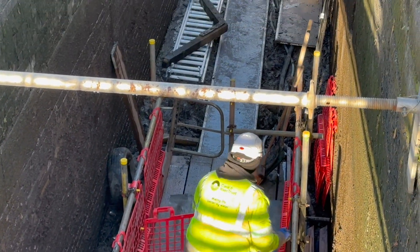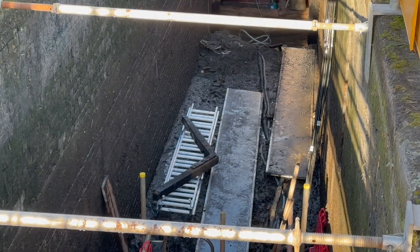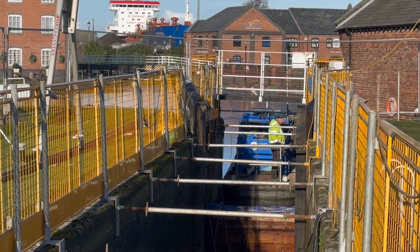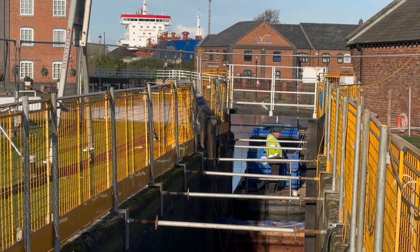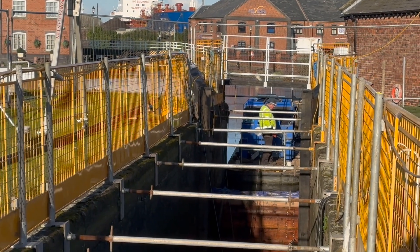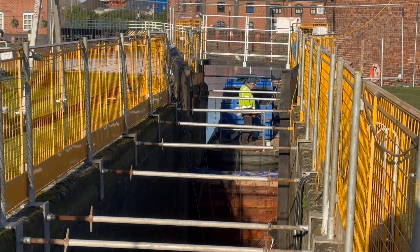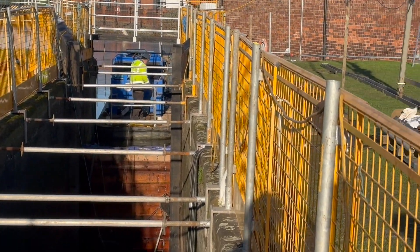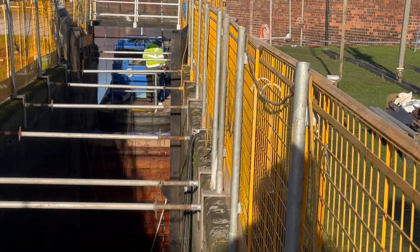We've got the new gates made. These are from Brainsley in Wolverhampton. They are delivered by road to us and put onto our tug and hopper. We bring them down here. We've only got the tug and hopper here because there's another stoppage higher up. We had to get this delivered before Christmas because we couldn't get anything through here.